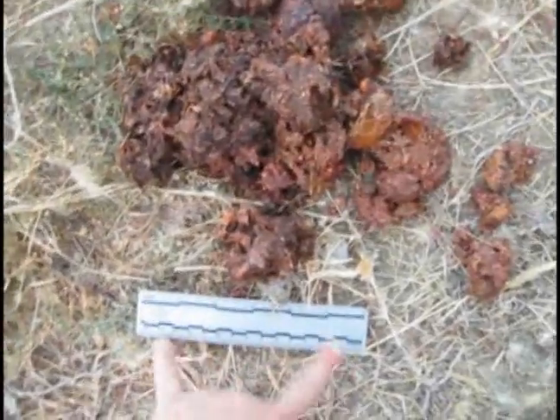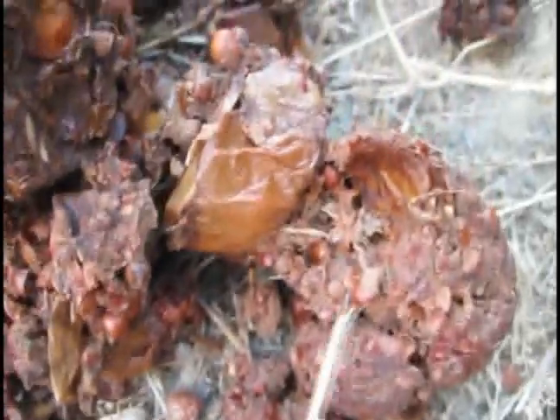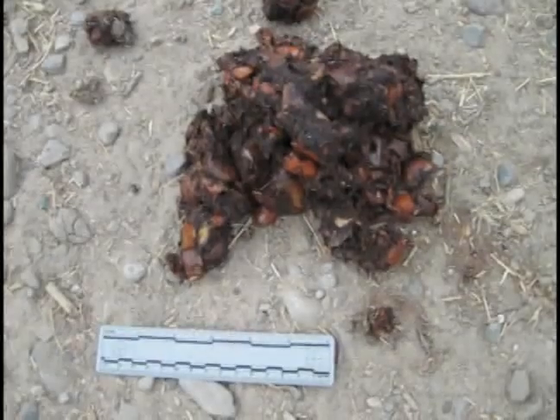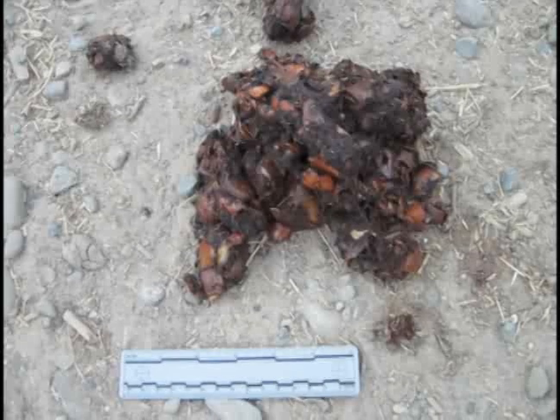Here's another black bear scat — pretty large, as you can tell, with a six-inch ruler. This one is composed of a couple different types of food. Looking closely, you can see the apple peels, and you can also see these seeds, which appear to be manzanita berries — ripe this time of year. So this bear has been eating manzanitas and apples. This particular scat is very typical of what you'll find late in the season, when some of the larger fruits are ripened and ready to be consumed by bears.